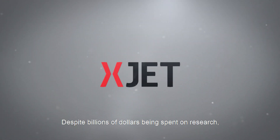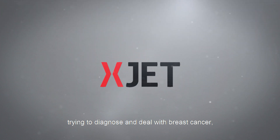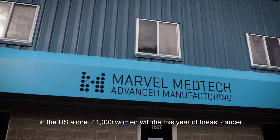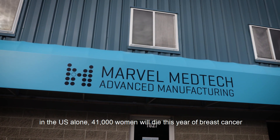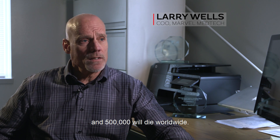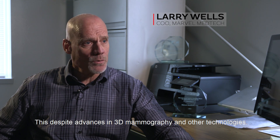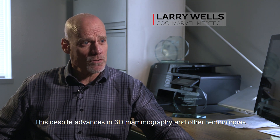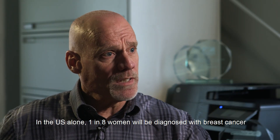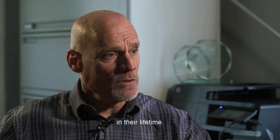Despite billions of dollars being spent on research trying to diagnose and deal with breast cancer, in the U.S. alone, 41,000 women will die this year of breast cancer and a half million will die worldwide. This despite advances in 3D mammography and other technologies. In the U.S. alone, one in eight women will be diagnosed with breast cancer in their lifetime.